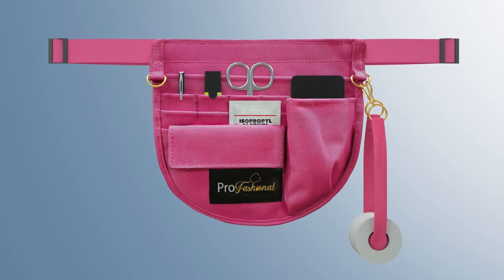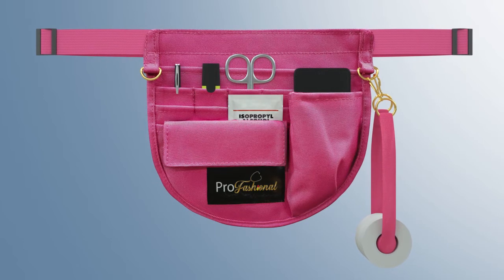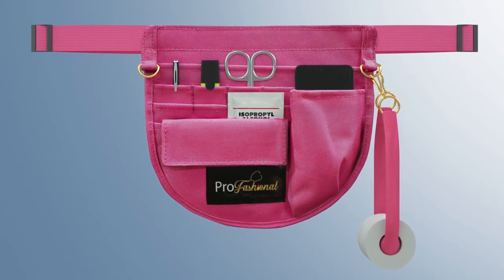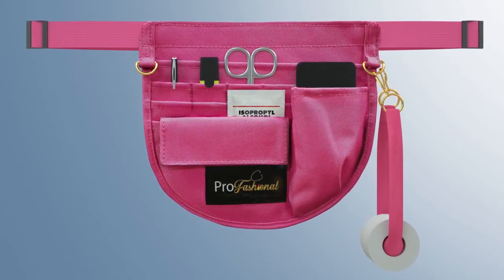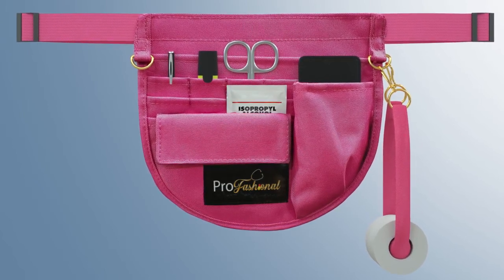The STAT Pack features multiple pockets for holding flushes, tape, scissors, gauze, alcohol swabs, a work cell phone, and more. Items can be positioned horizontally or vertically for comfort and to prevent contamination.